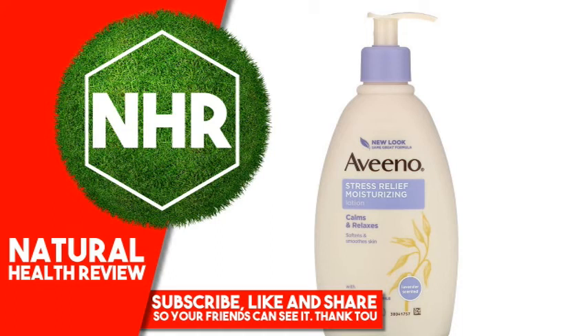Aveeno Active Naturals Stress Relief Moisturizing Lotion, 12 fluid ounces, 354 milliliters.